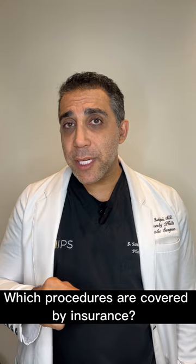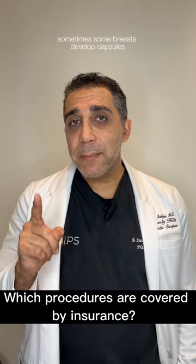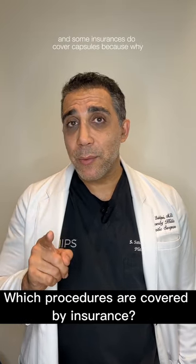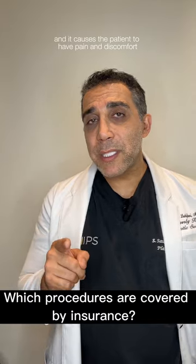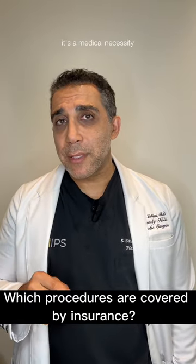The fourth procedure they cover is a capsulectomy. Sometimes breasts develop capsules, and some insurances do cover capsules because they become hard and uncomfortable and cause the patient pain and discomfort. So for that reason, it's a medical necessity.